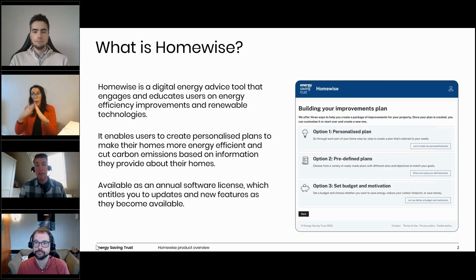Homewise is powered by our Home Analytics Property Database and our building modeling software, Dynamic Engine. It uses information about the property and the occupants to model current energy performance, then presents the user with several options for building an improvement plan based on their preferences, budget, and motivations. This could include saving money on energy bills, improving energy efficiency, or reducing their carbon footprint. The main takeaway from the tool is a report that summarizes the customer's plan and provides impartial energy saving advice tailored to their property.